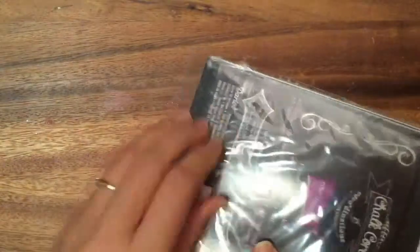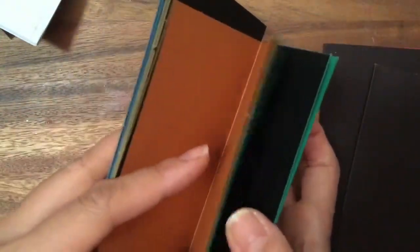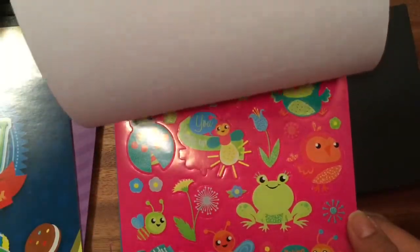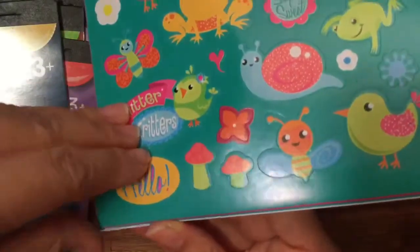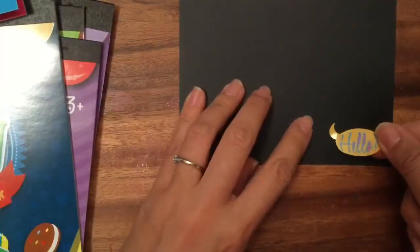I also got this little card set that I wanted to make a really simple card with. This card set is really fun because it's black on the outside but when you open it up it's colored inside. What color should I pick? There's a bunch of different colors — orange, green, blue. I think I like the blue one — that'll be really fun to make! There are glittery stickers in here, and I saw this 'Hello' sticker which would be really cute for a little card. Let's pull it out and stick it on.